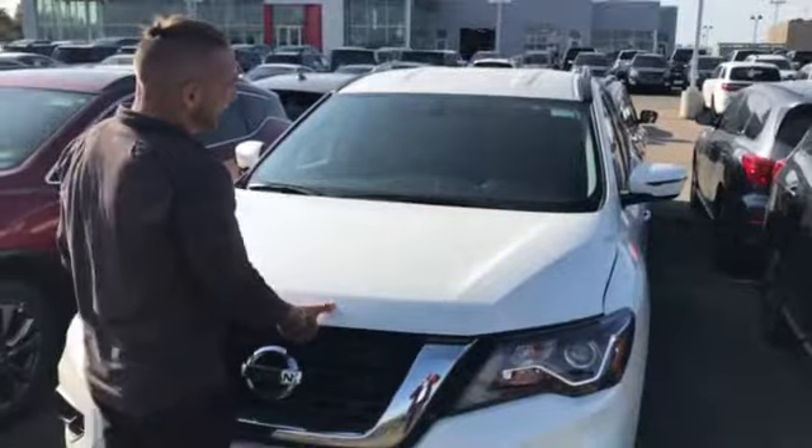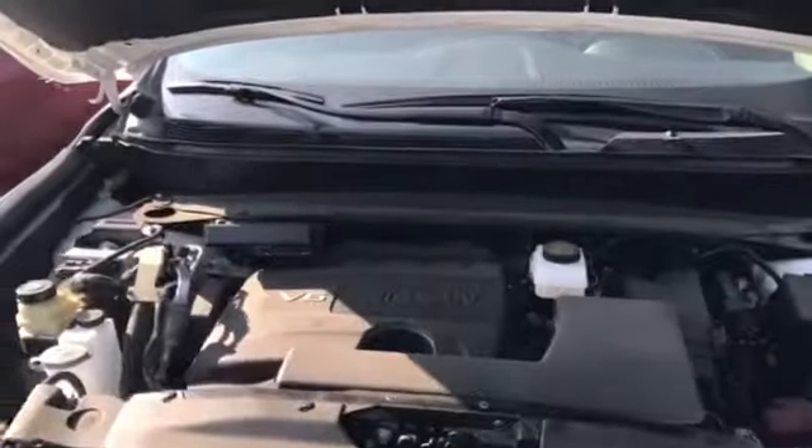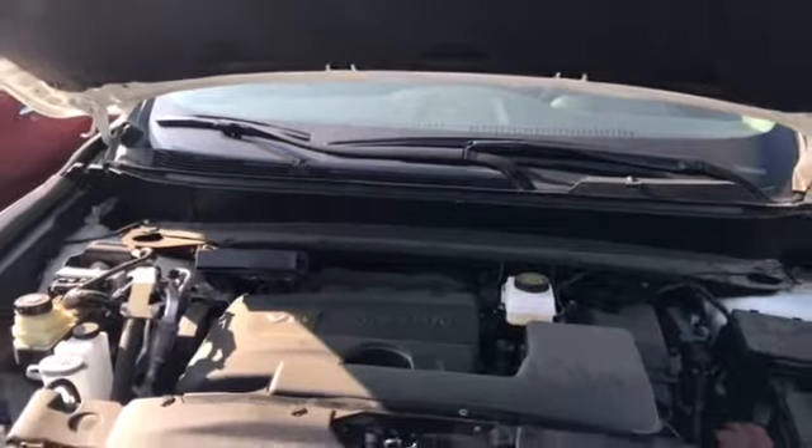Under the hood, work begins on the 2017 Nissan Pathfinder in Pearl White SV. It's going to have a 3.5-liter engine with 284 horsepower, and it comes with a continuously variable transmission.